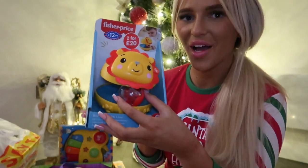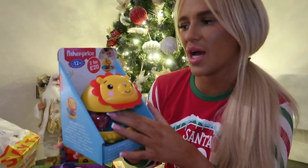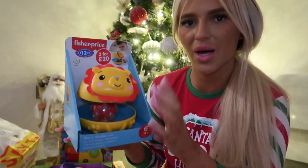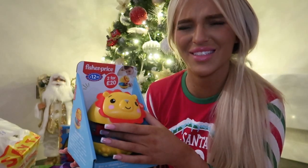Now this beautiful, annoying toy from B&M was £12.99, and it was also part of the 2 for £20 range. So annoying — but I know she'll love it.